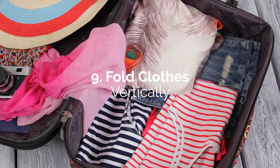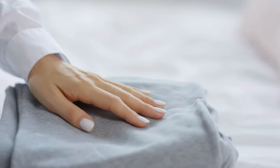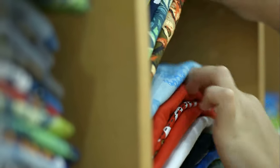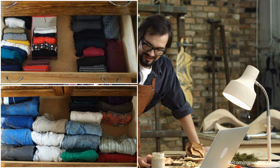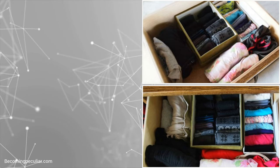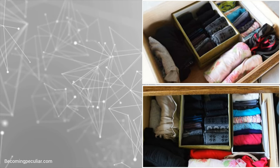It makes more sense to fold your clothes vertically than to pile them in a neat stack. Remember when you try to pick a shirt and the one you like happens to be near the bottom? You'll most likely mess up all the other shirts when you try to get it. Folding your shirts vertically and storing them in a neat row makes it more convenient to pick what you want. It's even better if you use a divider when organizing your clothes this way. Just make sure to fold similar items the same width.